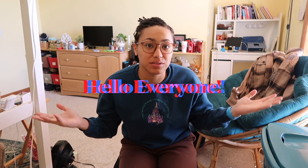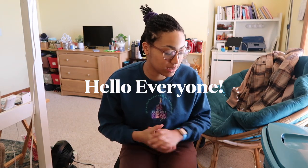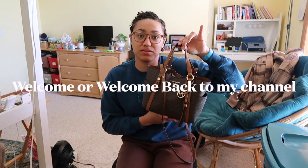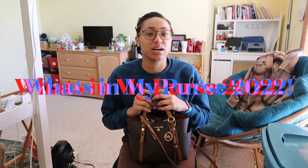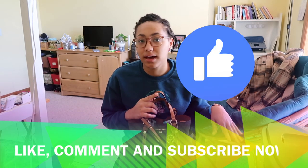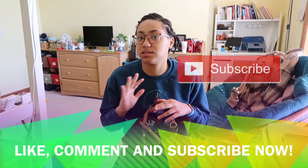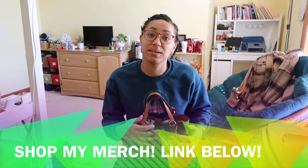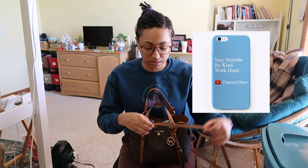Welcome back to my channel. If you're new here, my name is Cameron. Today I'm going to be doing a 'What's in My Purse' video. I've actually been getting a couple of requests via Instagram to do a what's in my backpack, slash what's in my purse, slash what do I carry with me on a normal basis, so I'm answering your requests.